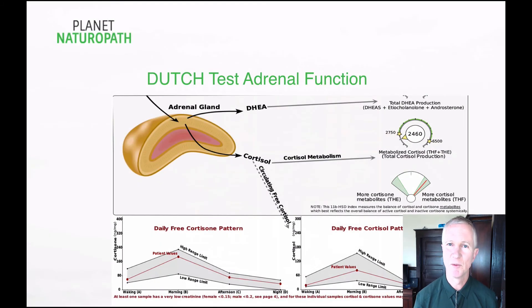With the adrenal hormones we measure total cortisol production, free cortisol, free cortisone, and the cortisol rhythm, so we can understand what the adrenals are doing throughout the entire day. This is important and it can't be measured in tests like the saliva test, which only measures free cortisol, or blood tests, which only measure total cortisol at that very moment.